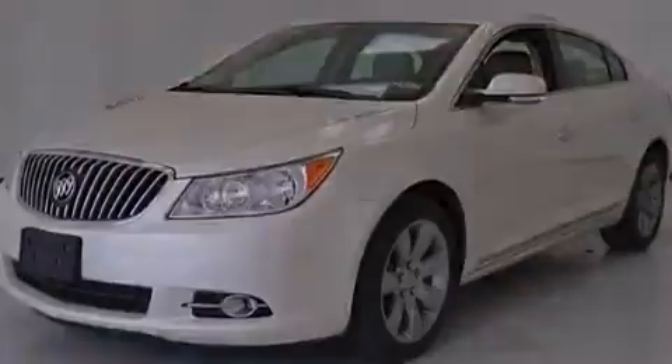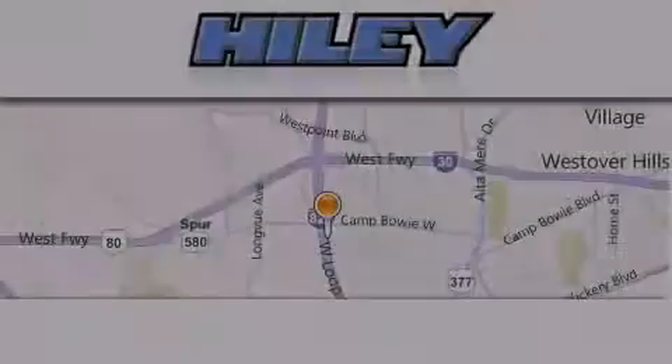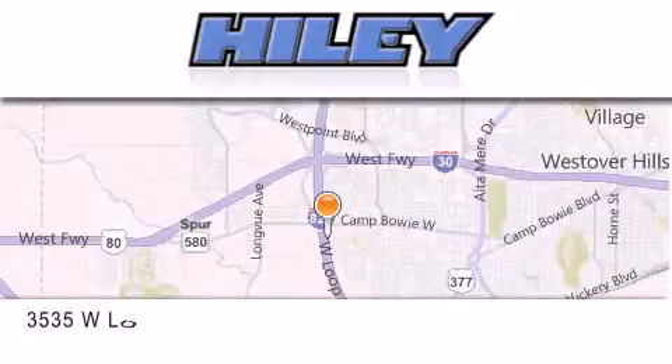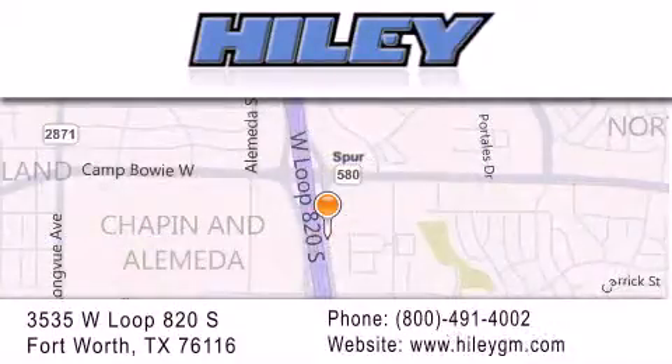Contact us today and schedule your opportunity to see this vehicle in person. Hiley Buick GMC is located at 3535 West Loop 820 South in Fort Worth. Our goal is to exceed all of your expectations to ensure that you'll return for future visits.